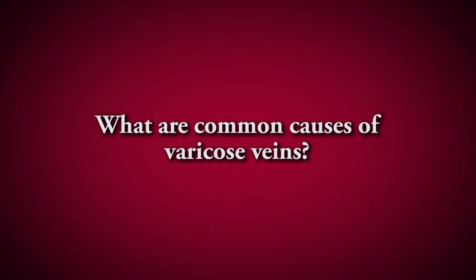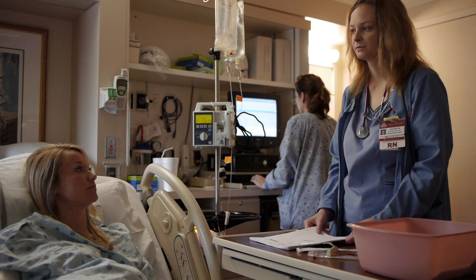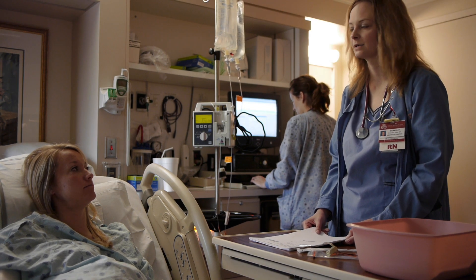The most common cause is heredity — it tends to run in families. Certain occupations where people are on their feet a lot, such as doctors, nurses, teachers, and people that work in factories, have a tendency to develop varicose veins because their feet and legs are always down, and so gravity takes a toll over the years on the veins in their legs.